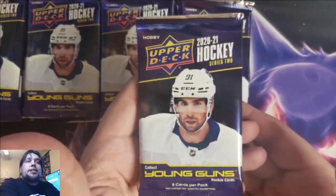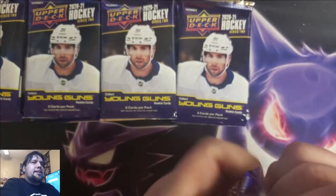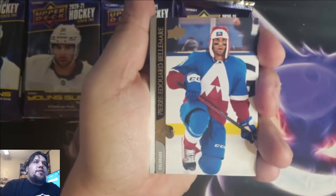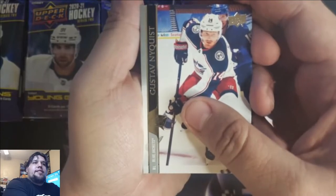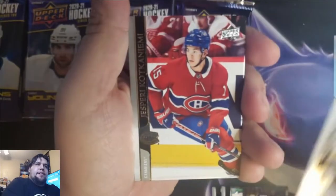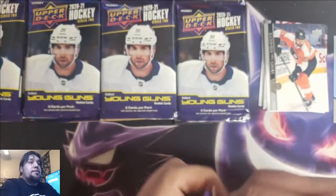I'm pumped. Who isn't excited for some new hockey cards? Alright, let's get into the first pack. First pack magic? I think so. Let's get it. Sorry guys, I'm kind of pumped — I'm excited, I've been waiting all day to open these. That wasn't first pack magic, but that's okay.